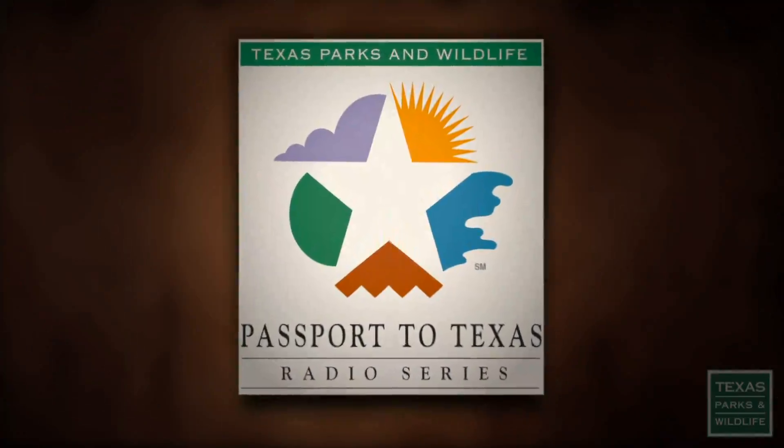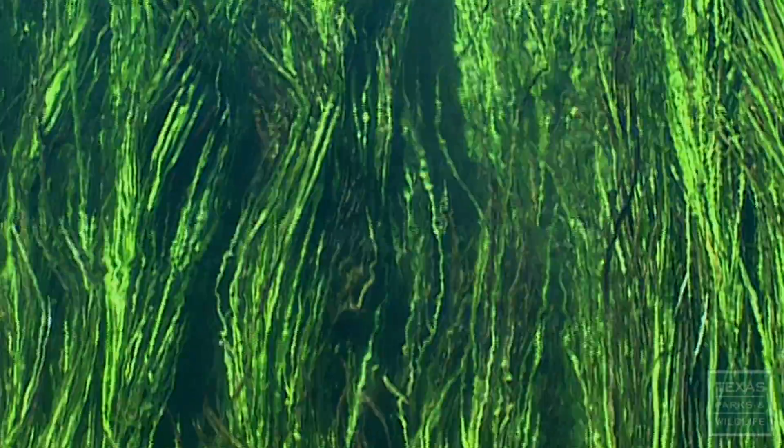This is Passport to Texas. Texas wild rice is an endangered species that exists only in a two-mile stretch of the San Marcos River.